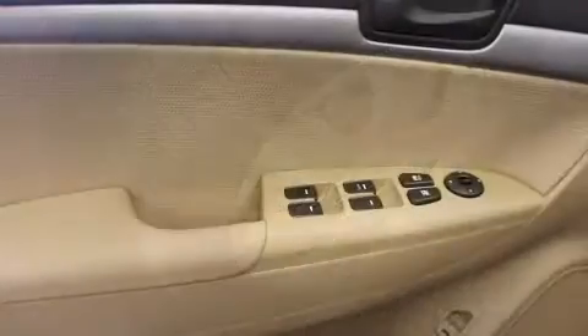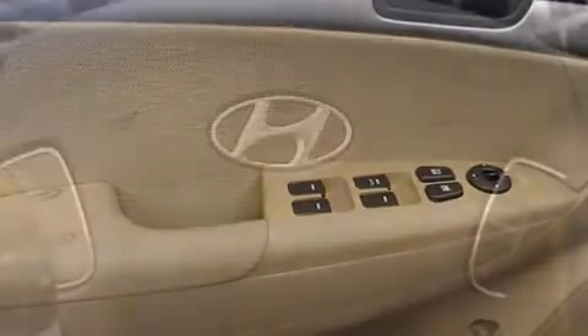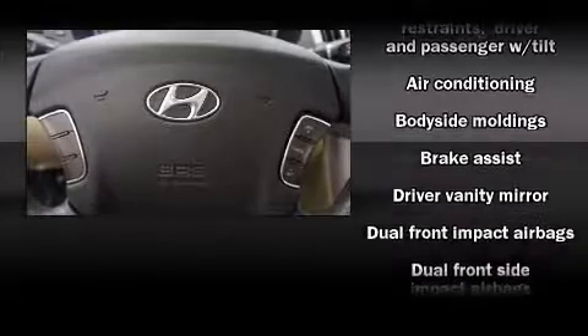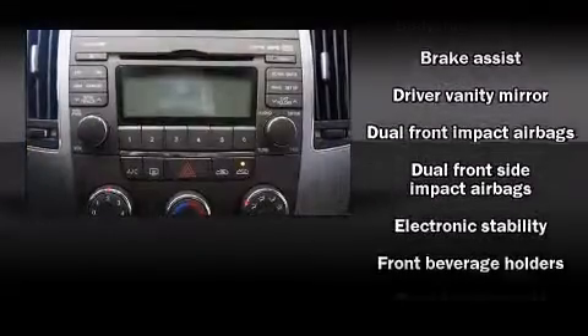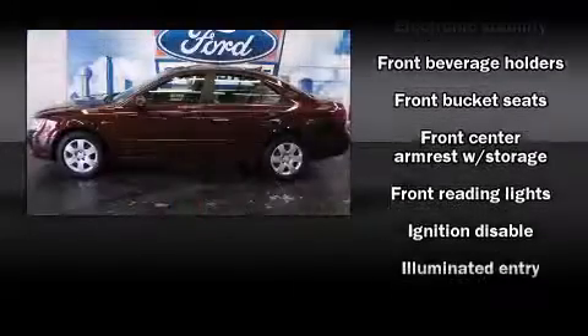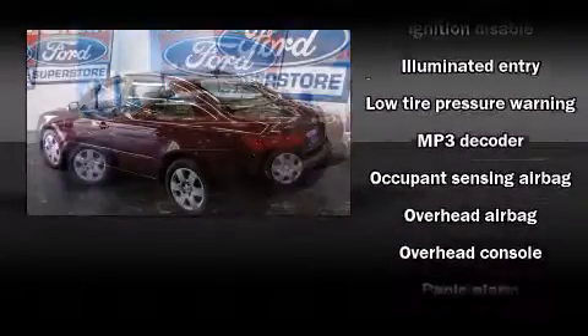Passengers are protected by various safety and security features, including front and side impact airbags, anti-whiplash front head restraints, a security system, and four-wheel disc brakes with ABS. With electronic stability control supplementing mechanical systems, you'll maintain precise command of the roadway.